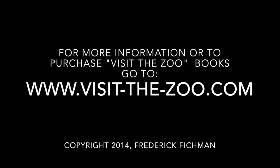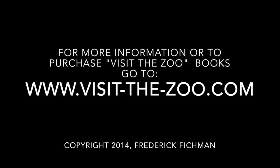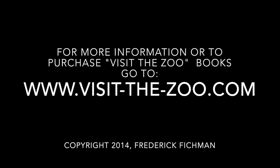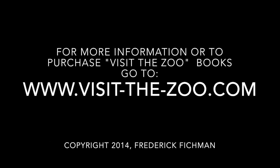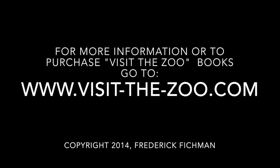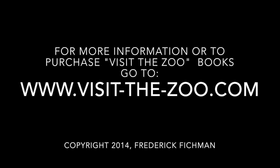For more information on the exciting Visit the Zoo 12 book series, go to www.visit-the-zoo.com. There you will find direct links to the Kindle and Nook book stores for Visit the Zoo.